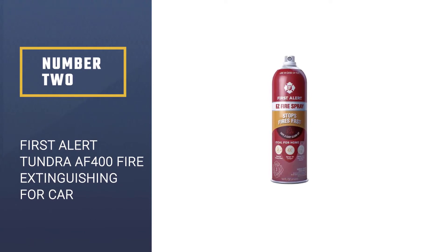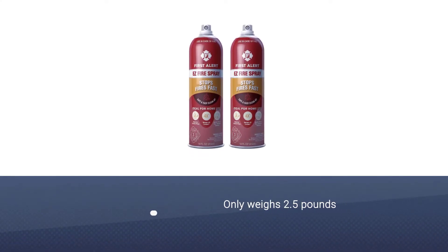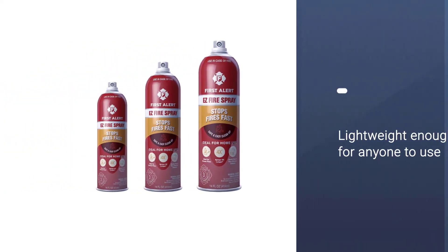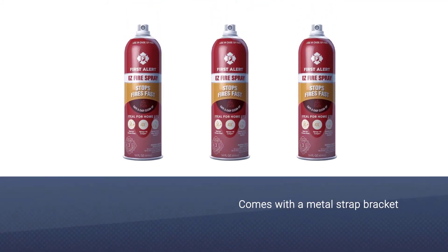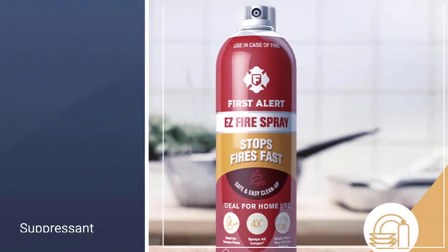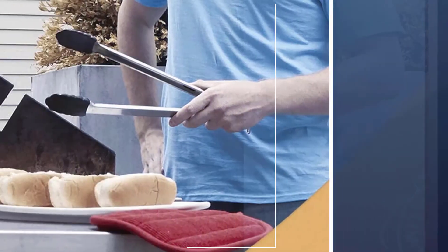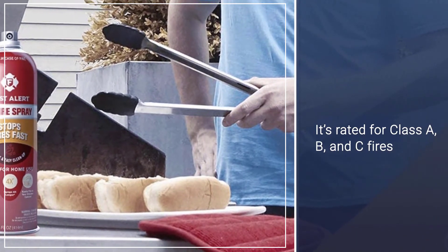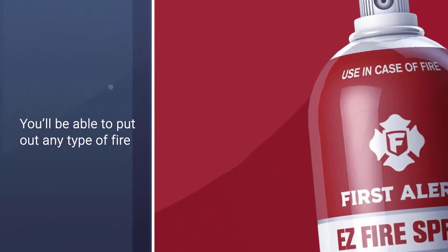Number two: Shield Protect 13415D auto fire extinguisher for car. This small fire extinguisher only weighs 2.5 pounds, which makes it small enough for your vehicle and lightweight enough for anyone to use. It comes with a metal strap bracket. The suppressant material is mono ammonium phosphate, a dry chemical. It's rated for class A, B, and C fires, so you'll be able to put out any type of fire you would encounter in your vehicle. The materials used are high quality and will resist corrosion.